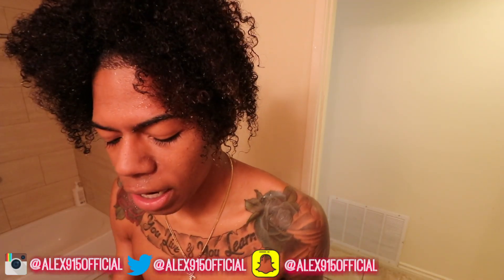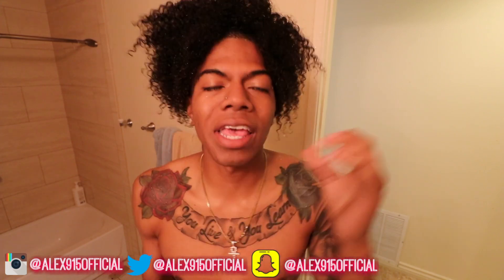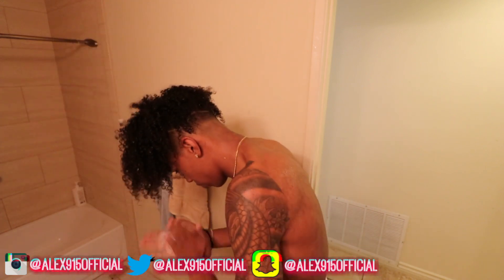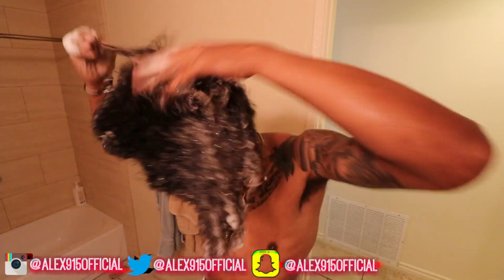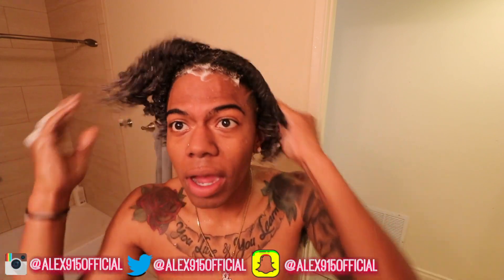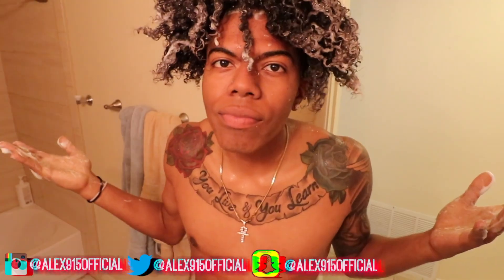A part of my curly hair routine is always shampooing and conditioning my hair — conditioning for at least 30 minutes, washing it out, and putting moisturizer in it. Right now I'm going to shampoo my hair. While we're doing this, we're going to get to the scalp. Make sure to always get to the scalp and make sure you clean your hair, because you don't want dirty hair — that's how your hair doesn't grow. If you don't wash and condition your hair, it ain't going to grow.